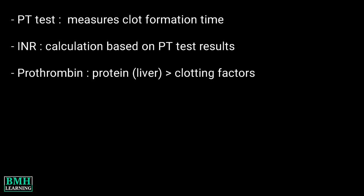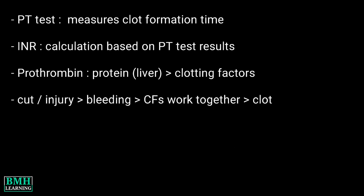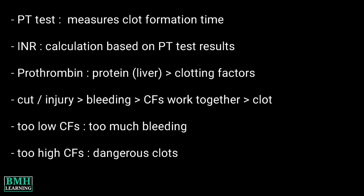Prothrombin is a protein made by the liver. It is one of several substances known as clotting factors. When you get a cut or other injury that causes bleeding, your clotting factors work together to form a blood clot. Clotting factor levels that are too low can cause you to bleed too much after an injury. Levels that are too high can cause dangerous clots to form in your arteries or veins.